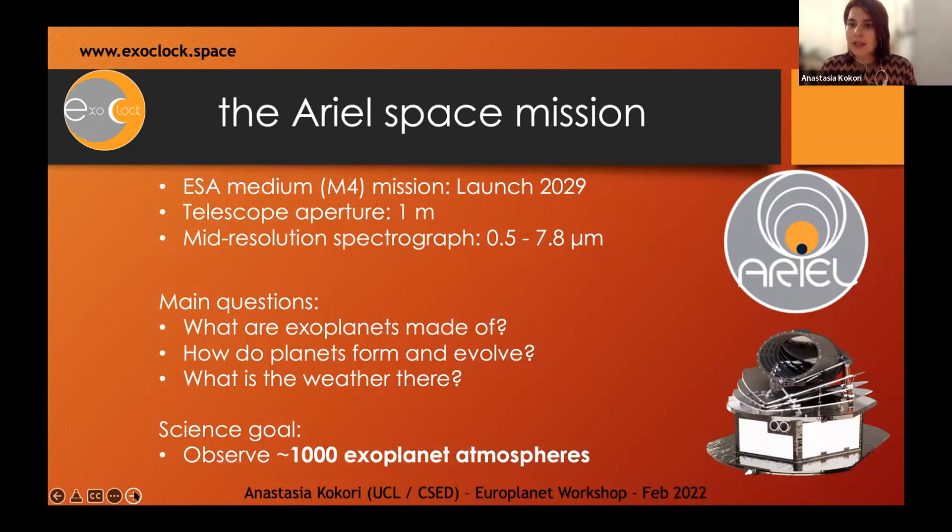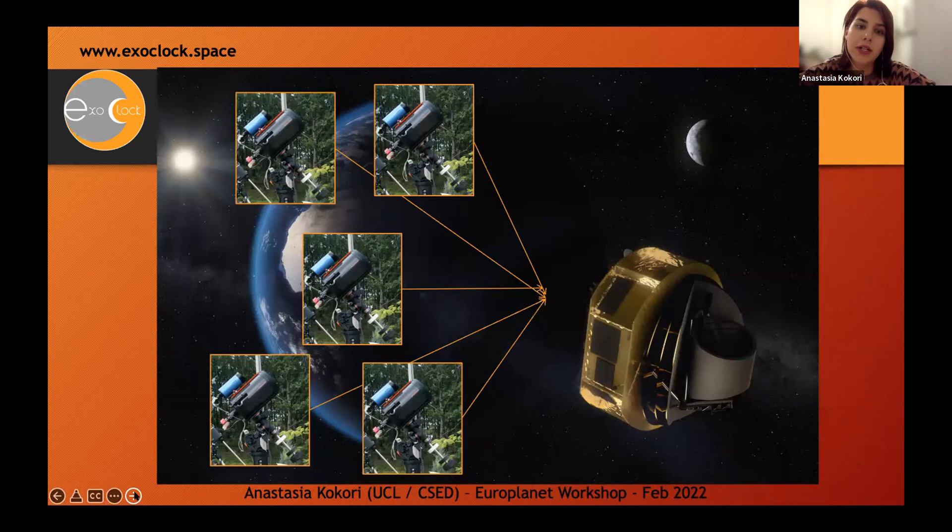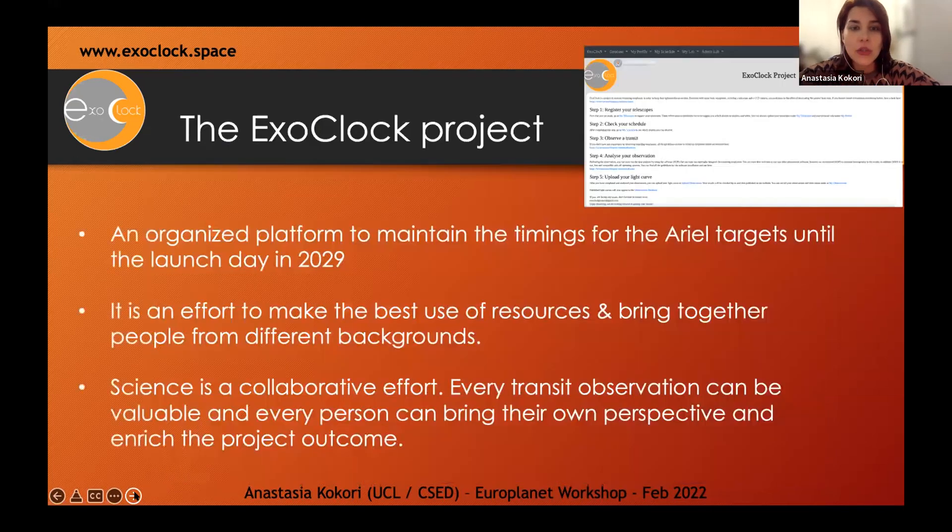ARIEL is going to observe one planet after the other. Time is very critical for a space telescope, and this is exactly where we try to support the space telescope through ground-based observations using much smaller telescopes — 10 or 11 inch or even smaller. We are now in the preparation stage of the mission, and as part of the Ephemerides group of ARIEL, we started this effort quite early to make sure all targets will be properly observed and monitored until launch. For this reason, we initiated the ExoClock project.